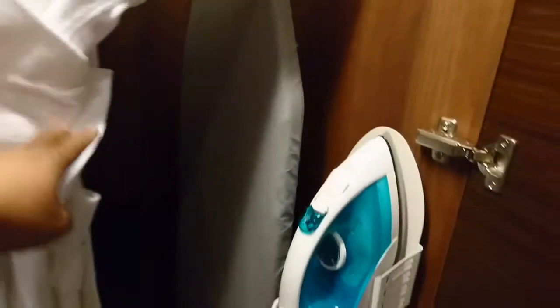There are cabinets here, an iron, another storage space, and a large mirror.